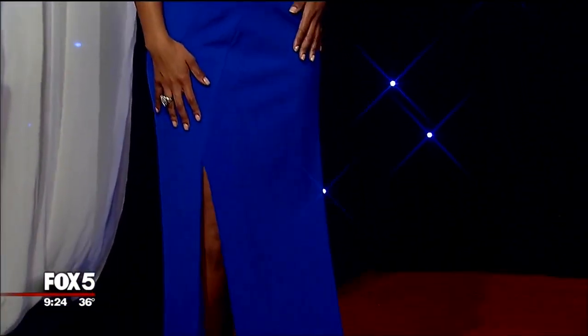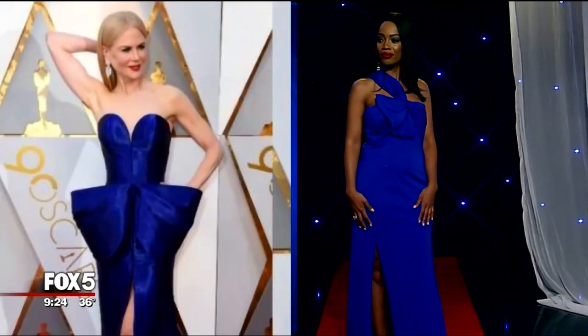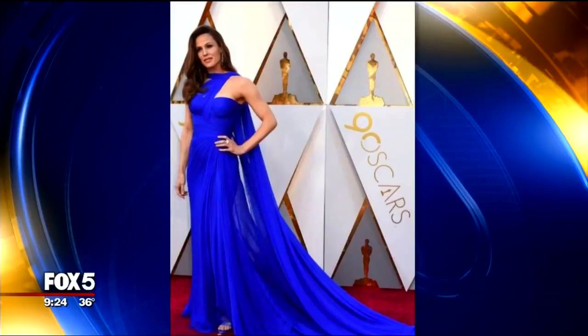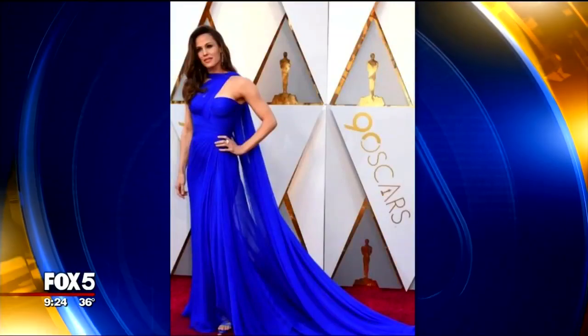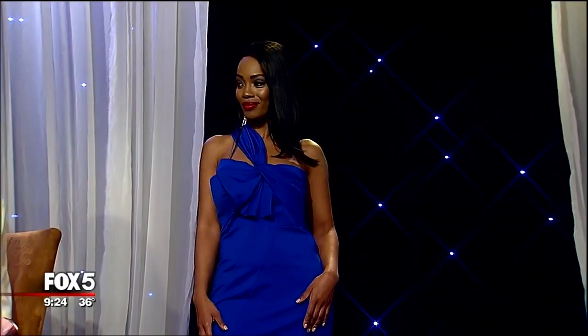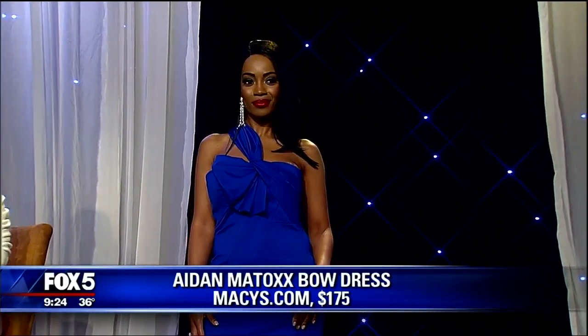The bow was such an important detail we saw on the red carpet. Nicole Kidman's dress had it in the center. This is a great play on it up top, similar to what Laura Dern was wearing. Jennifer Garner also had something structured like this — a kind of asymmetrical sash detail, really stunning for highlighting the shoulders. This Aiden Maddox dress is just under $200. Nicole Kidman's dress — we're talking thousands of dollars. That was Armani. Absolutely stunning.